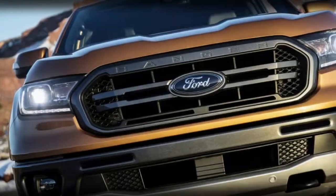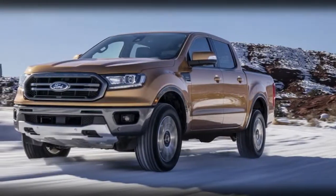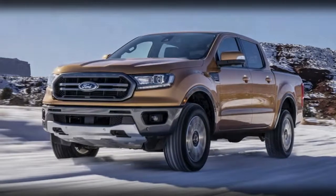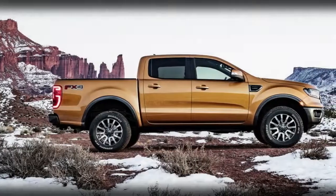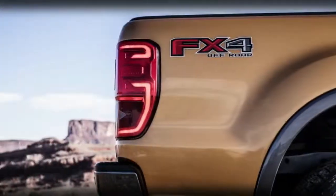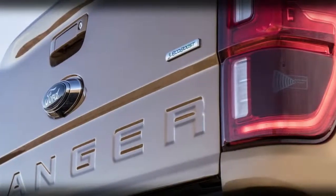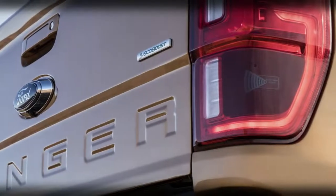The Ranger beats both of those in gear count as well, as the 2.3-liter engine is mated exclusively to a 10-speed automatic. This transmission was co-developed with GM and is found in everything from the Chevy Camaro ZL1 to the Ford F-150 Raptor to the refreshed 2018 Mustang. Don't rule out a 5-cylinder diesel at some point down the line.